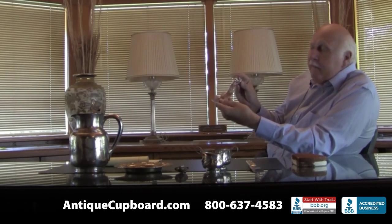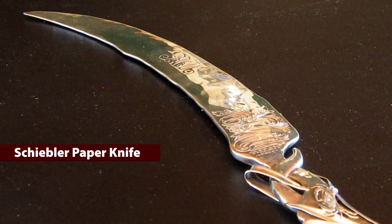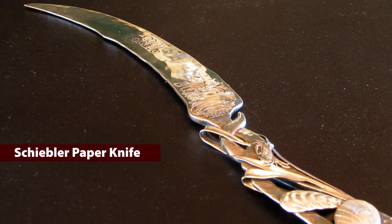Here's one of my favorites — it's a paper knife done by Schiebler. It's got crabs, shells, and seaweed on the solid handle, made from the 1880s.